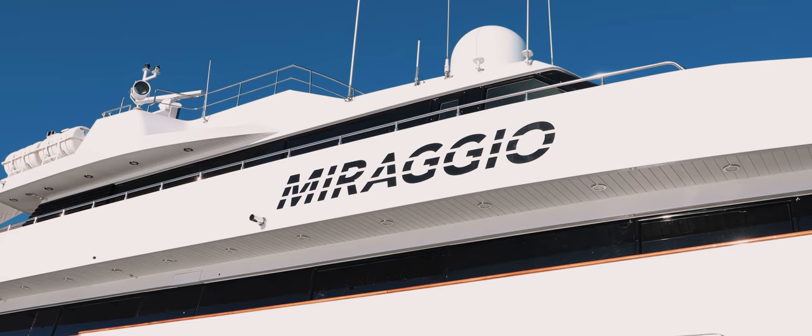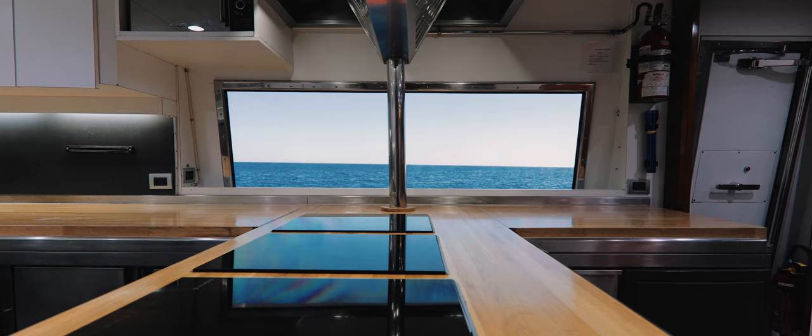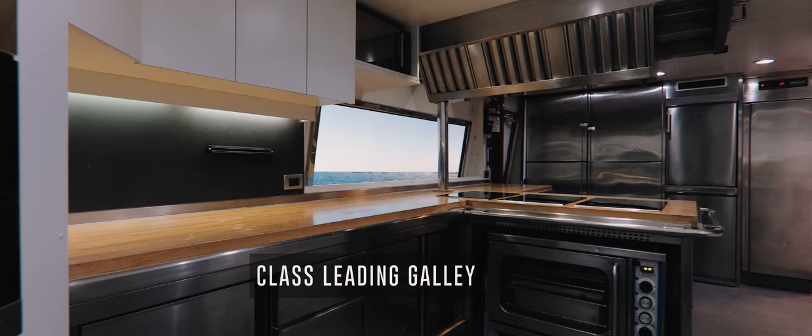To ensure that everyone on board receives the best culinary delights, every chef requires a professional galley, and Miraggio does not disappoint. With a huge open workspace, copious dry and cold storage, along with a full wine cellar, Miraggio has a class-leading galley in both size and specification.